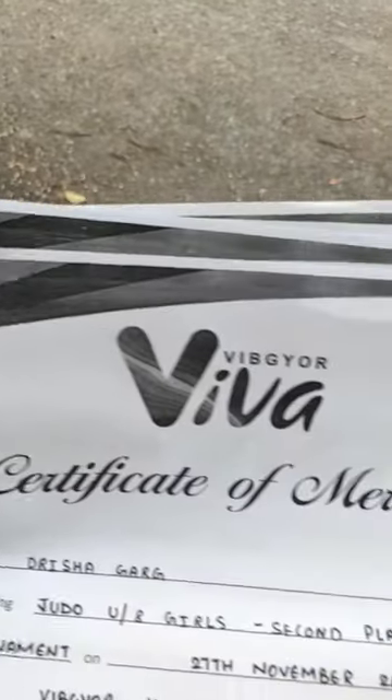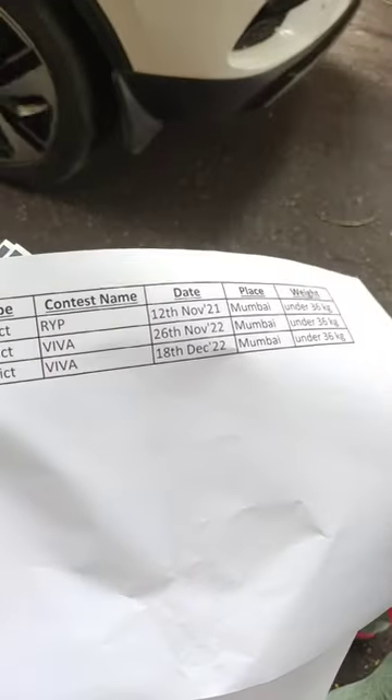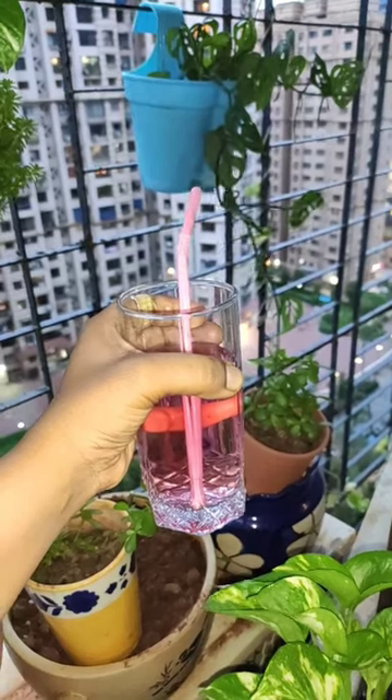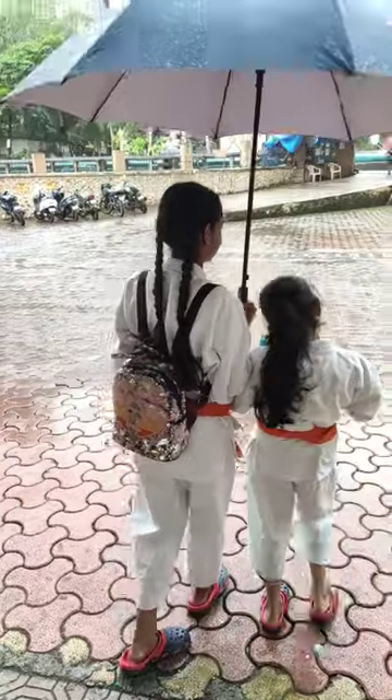We got some photocopies done because our next judo exam is coming up and we have to submit the form. Then we also had to prepare some sherbet and chocolates. Now let's go to judo class!